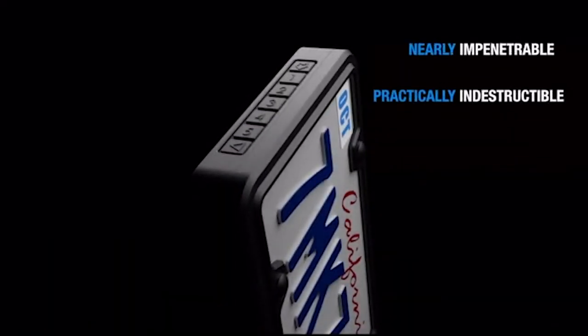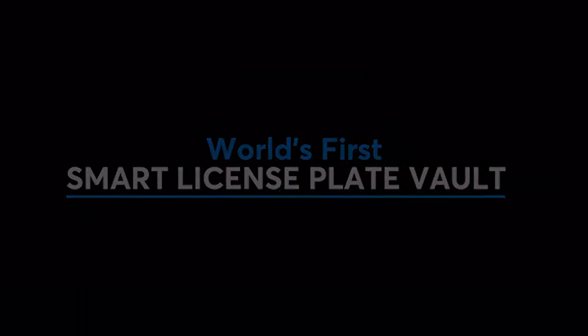Fox Vault License Plate Vault. This item appears to be a license plate holder, but there's a catch — it also serves as a safe.